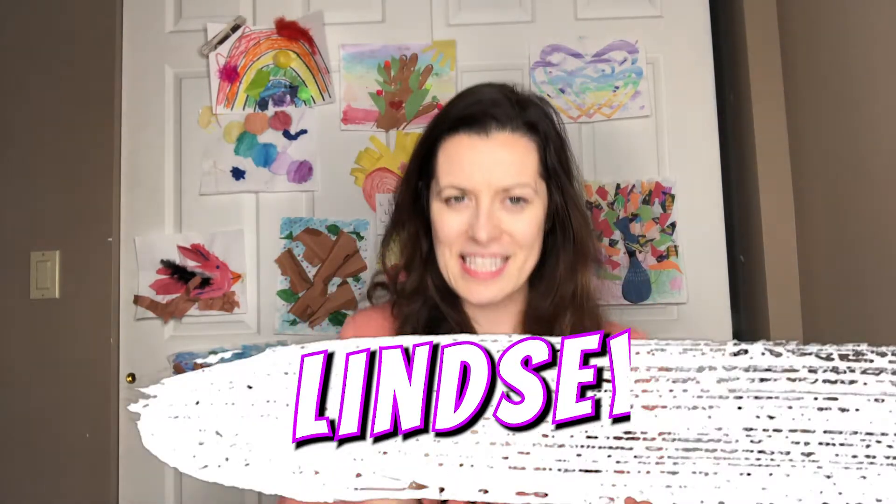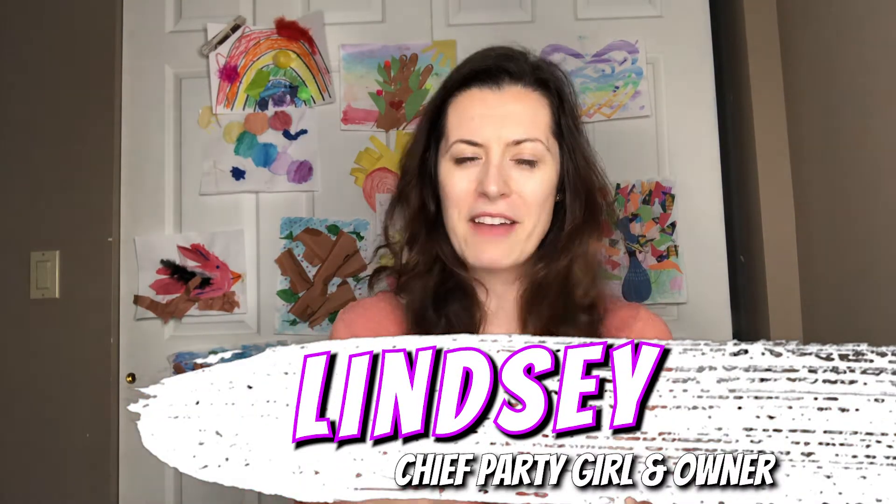Welcome to the third episode of The Craft Studio Show. I'm so excited you guys are here. We have a great show planned for you. Just in case you don't know me yet, but hopefully you've been following along with us. I'm Lindsay, the chief party girl and owner at The Craft Studio, and we're so excited to be here with you all.